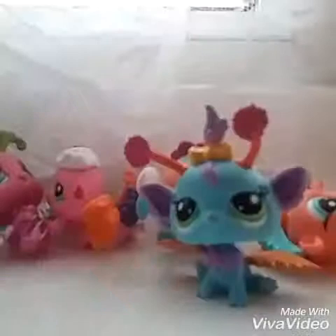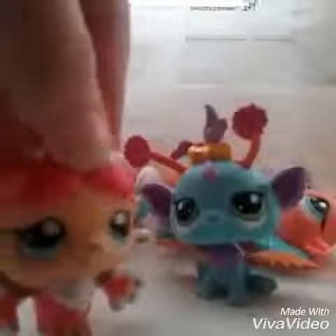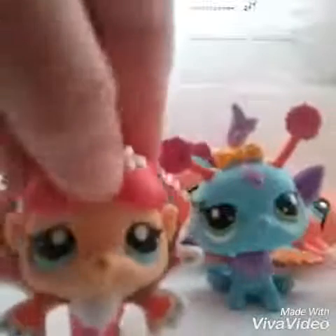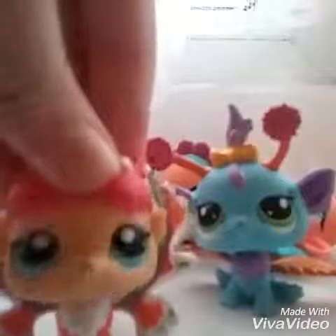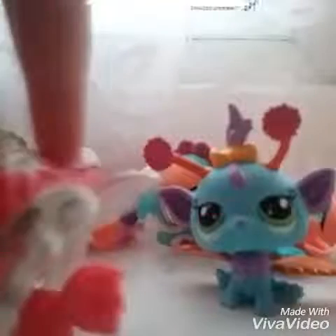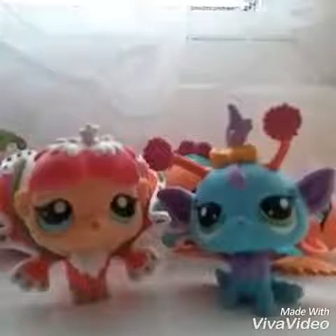Okay, second favorite — it was a very hard choice, but it is this one. Little cute eyes, oh my gosh — pink, silver and all sorts of colors for the wings. Isn't this beautiful? Her little blue eyes are amazing. She's definitely second in my world.